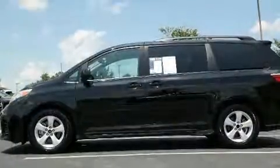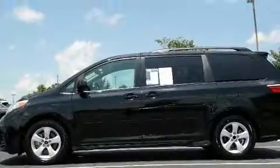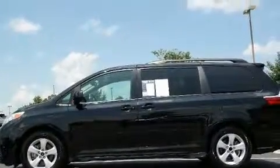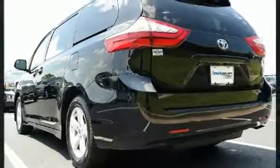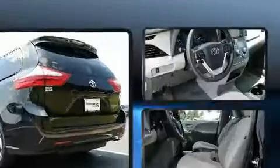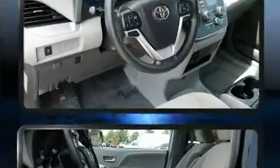Toyota infused the interior with top-shelf amenities such as one-touch window functionality, a tachometer, a trip computer, fully automatic headlights, a roof rack, rear wipers, and much more.